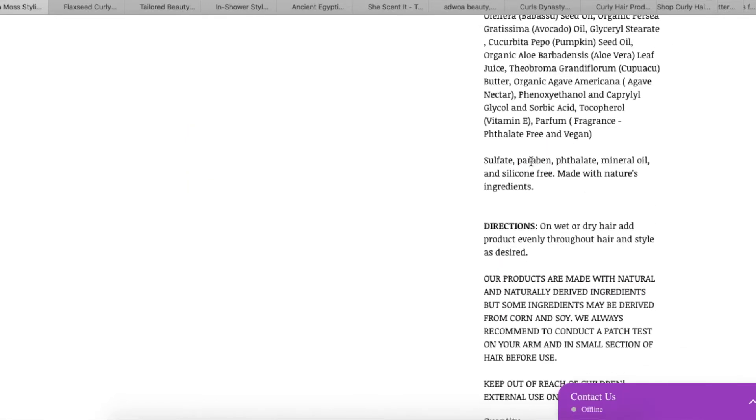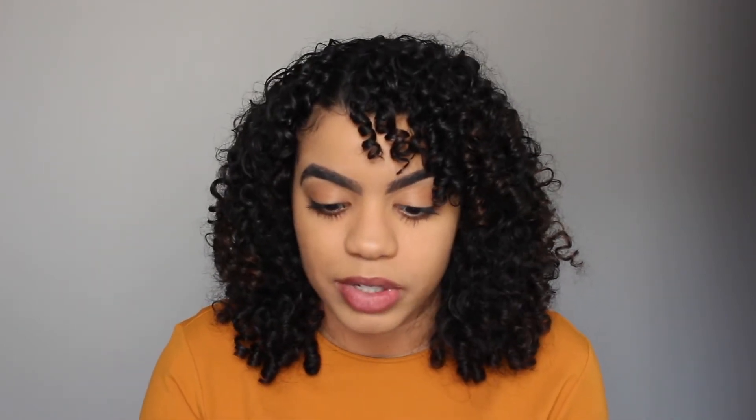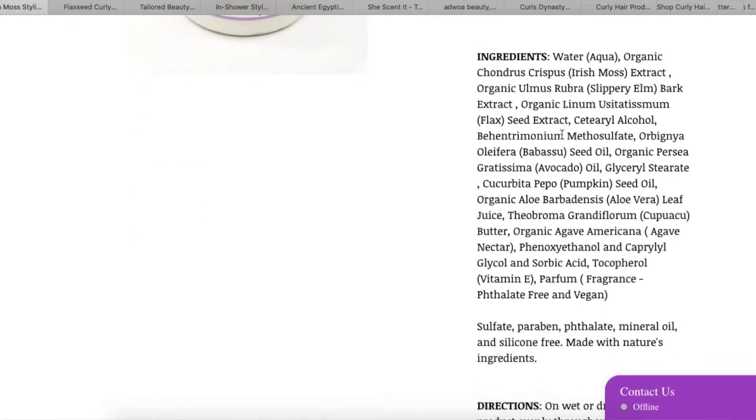It's free of sulfate, paraben, and silicone, made with nature's ingredients. Irish moss is a type of red seaweed. This styling cream will leave your hair nourished, conditioned, and defined — who doesn't want that? Right off the bat it looks like it's not a watery product; it looks like it's going to be a little bit thicker. This seems interesting and I really like the ingredients.